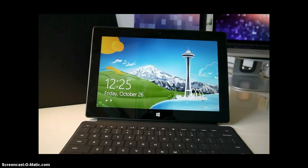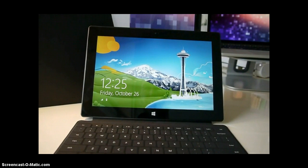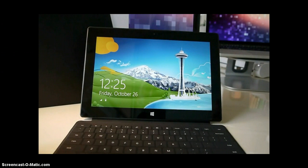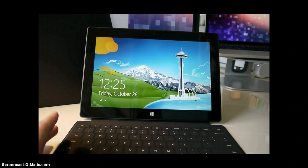Generally though, the two Surfaces are very similar, and it shows in their shared compatibility with Microsoft's much-hyped Type Cover and Touch Cover. The accessory fits both models perfectly, attaching to magnetic connectors with the exact same click sound.